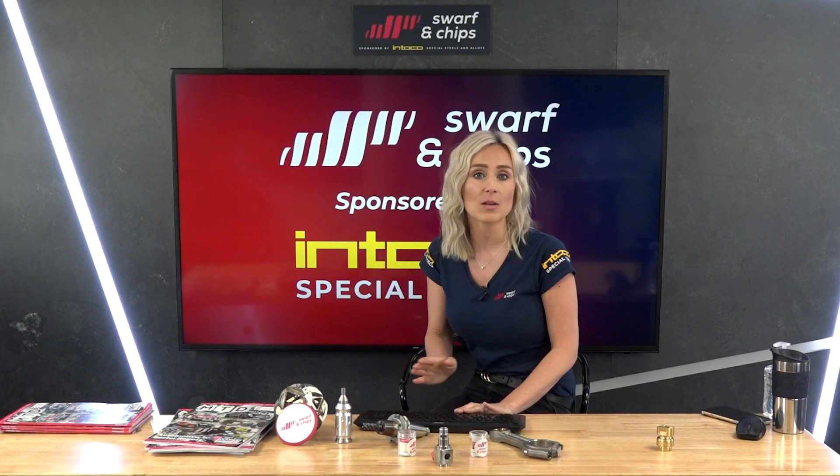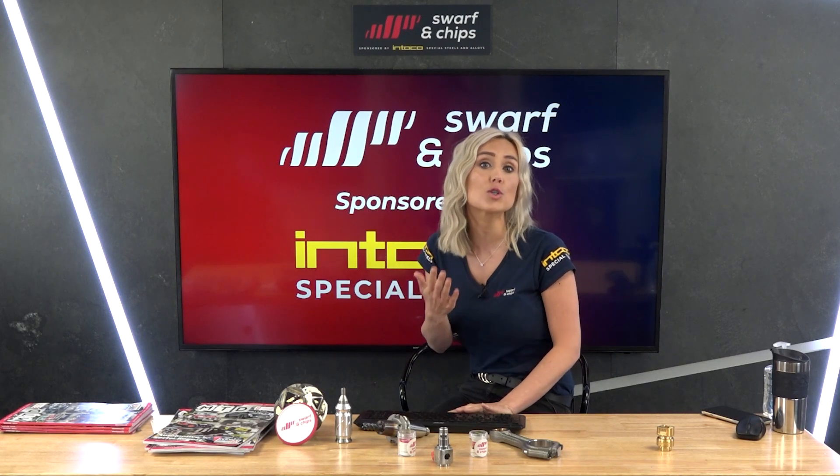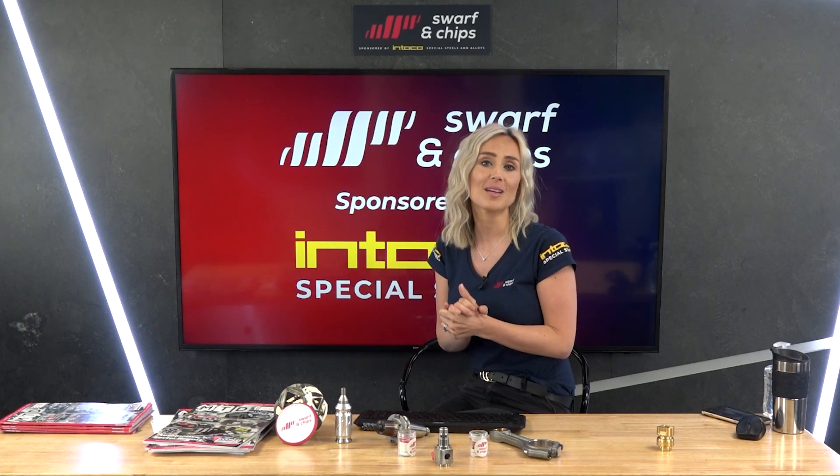What a week we've had — with the podcast, the question time, and our Mac tribute show. All of the videos are on our MTD CNC website forward slash Mac. Hopefully we've been keeping you entertained.